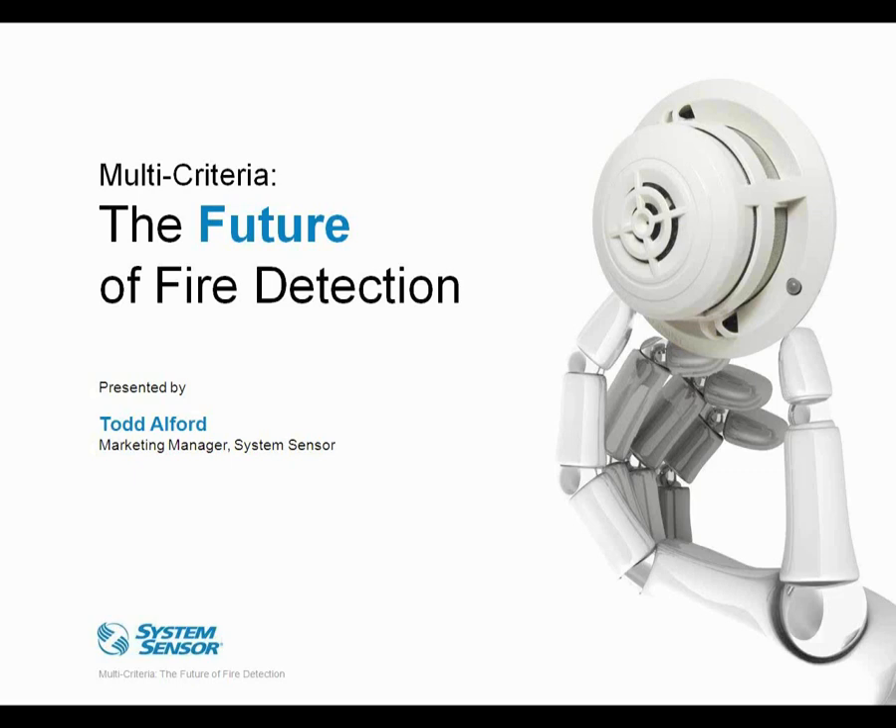At this time, I'd like to introduce our presenter, Todd Alford. Todd is Marketing Manager for System Sensor. Todd, take it away.